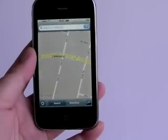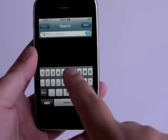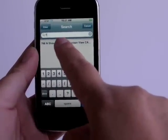You can search locations, and the maps will pinpoint that location.